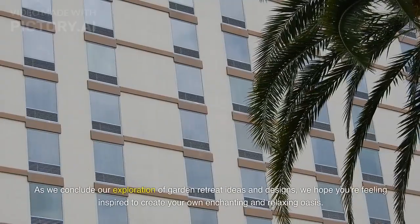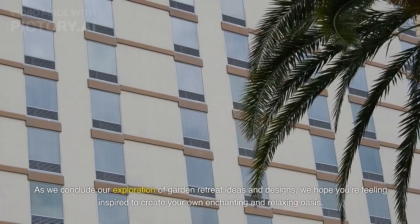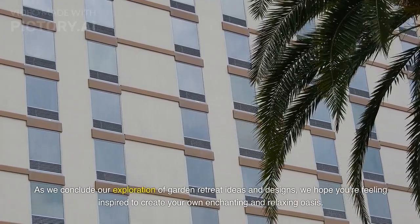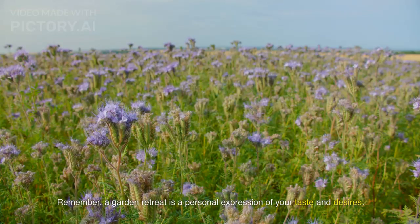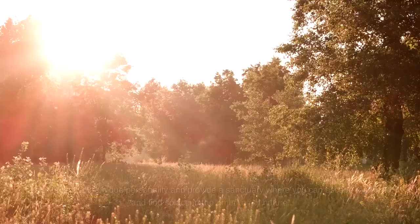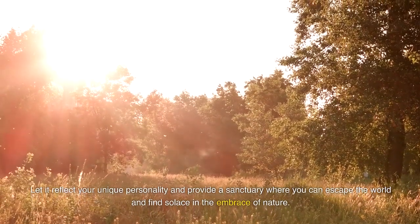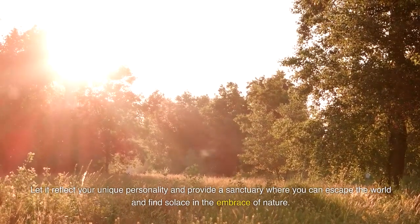As we conclude our exploration of garden retreat ideas and designs, we hope you're feeling inspired to create your own enchanting and relaxing oasis. Remember, a garden retreat is a personal expression of your taste and desires. Let it reflect your unique personality and provide a sanctuary where you can escape the world and find solace in the embrace of nature.